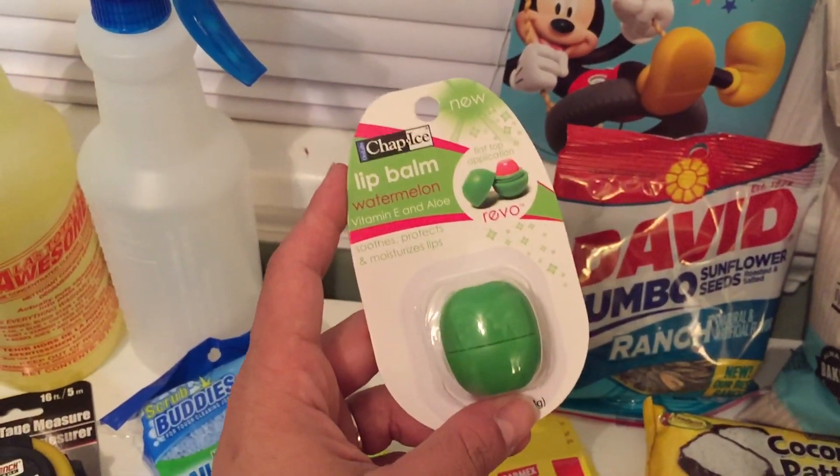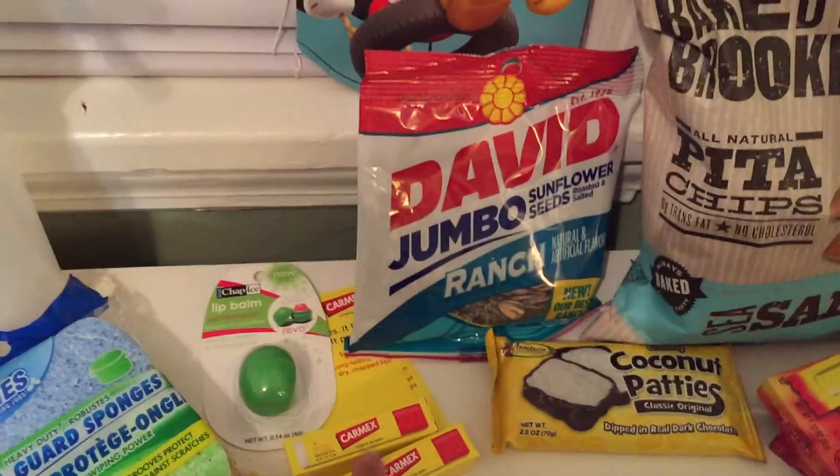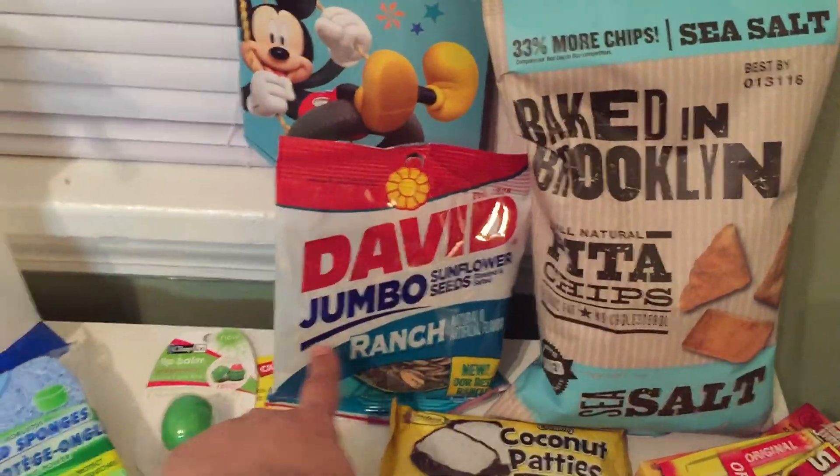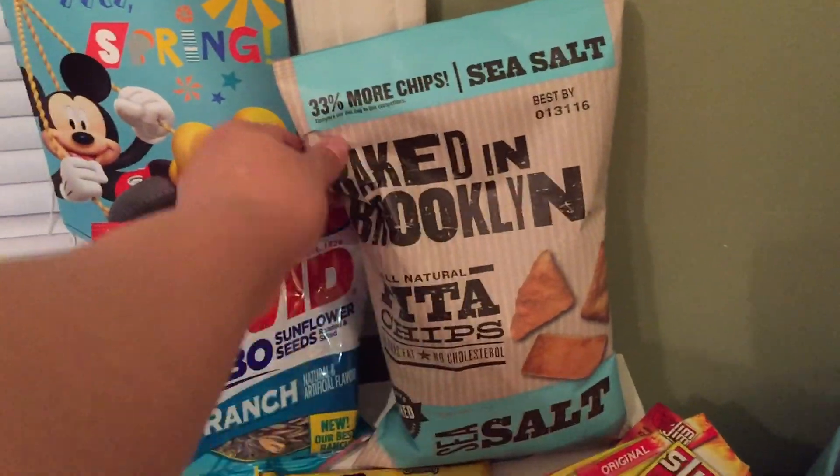I finally found this at my Dollar Tree — so excited about that, so I picked up another one. These two are for John, and I got some more stickers for Phoenix. Sunflower seeds — I have to get them every time I go.